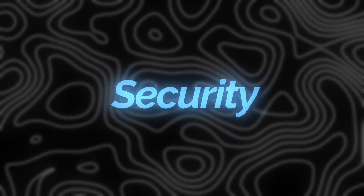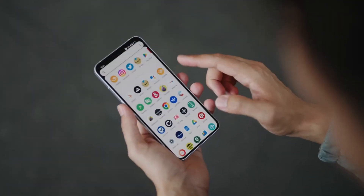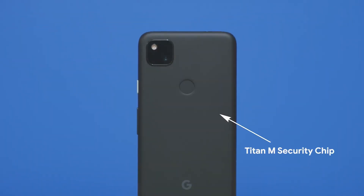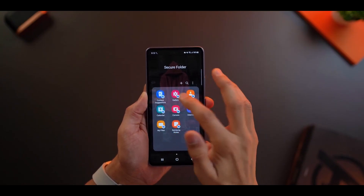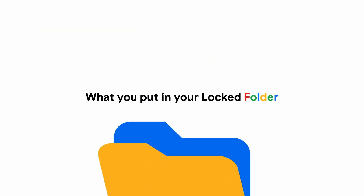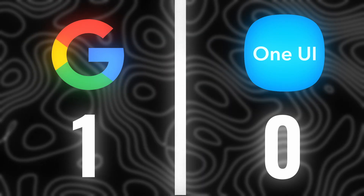Next on the list is security. Samsung has Knox security, which is hardware and software based. Google phones do have a hardware-level security chip, but they don't really compare with Samsung because Samsung also has a Secure Folder — and that is the best secure folder by far. The locked folder in Google Photos just doesn't compare with Samsung's Secure Folder. Samsung slaps.